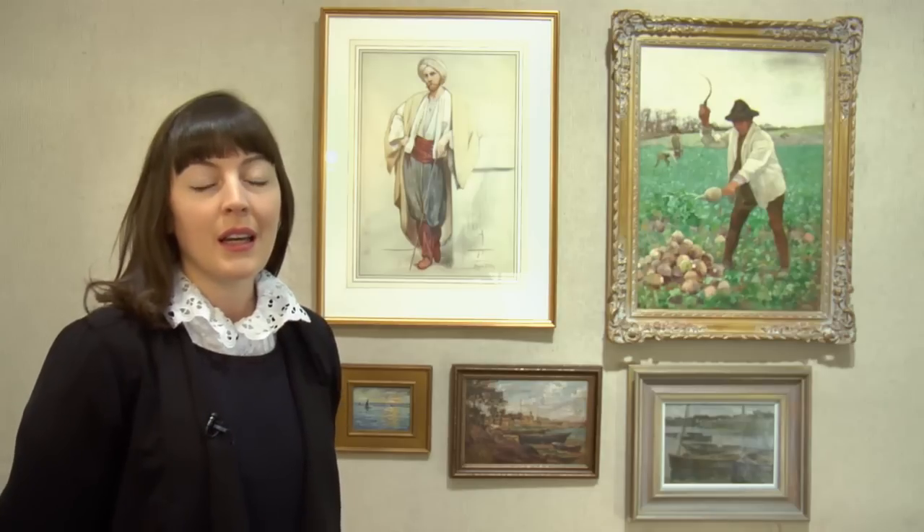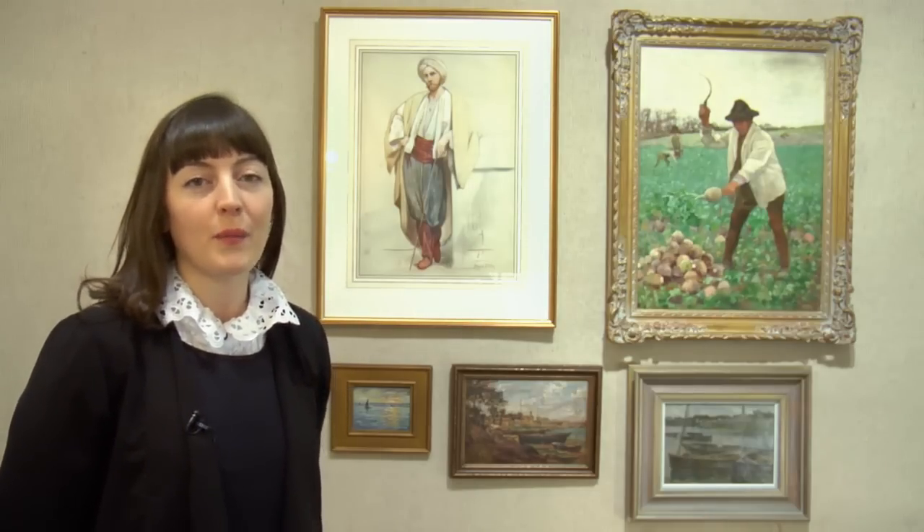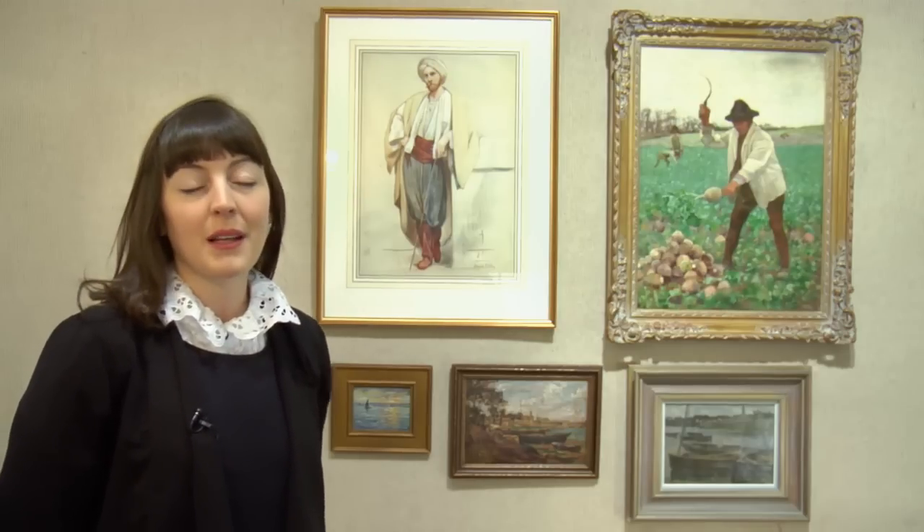The works behind me here are some examples by Aloysius O'Kelly that we are offering in our 4th of March auction. In total we have nine works by the artist, eight of which come from the prestigious Belfast collection of Mervyn and Pat Solomon.